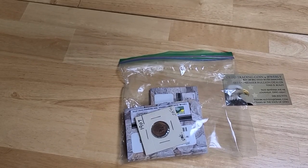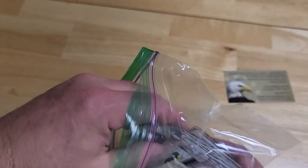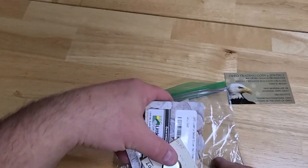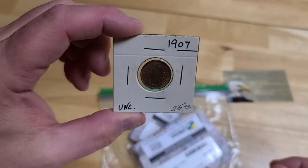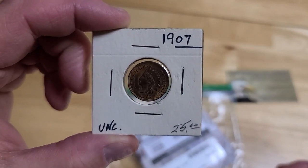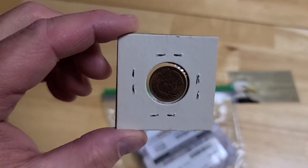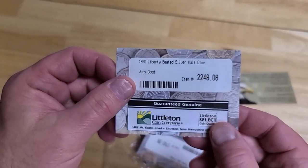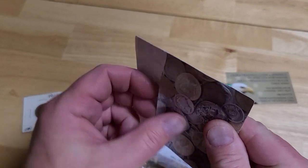Hey folks, welcome back to Todd Bosley's world famous YouTube channel. Tonight we have some very interesting coins that came in today. These are pretty unusual — although they're not extremely rare, they're pretty rare. This is a 1907 Indian Head, with a posted value of $25, but it's worth quite a bit more than that. Now, if you watch my videos, you know I'm not a fan of the Littleton Coin Company; however, these are older ones and they actually did okay back then.